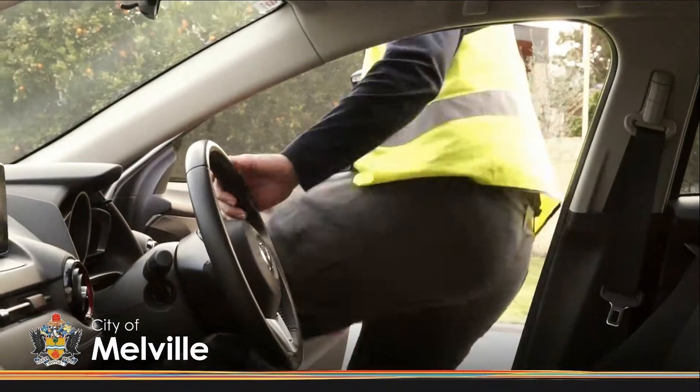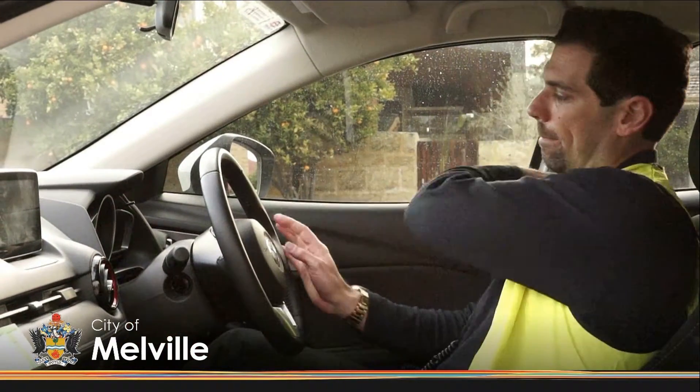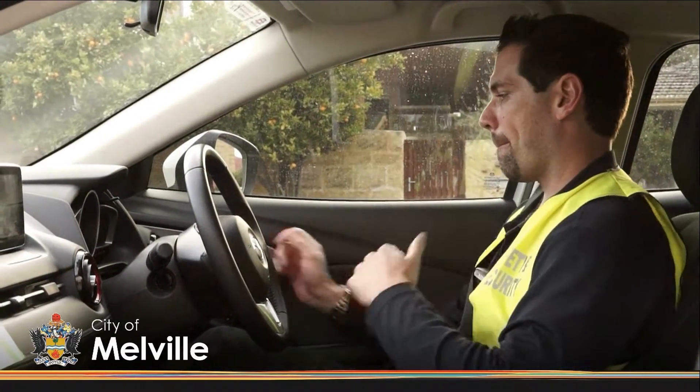But no matter how tough things get for Melville CSS officers, the truth is that Richard and Sangita and the team love their jobs regardless. I love my job, I love the people I work with — my team — they're just wonderful people. I like the position I'm in to help people.